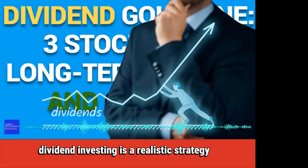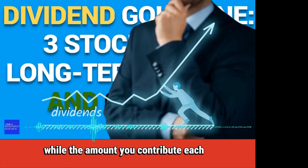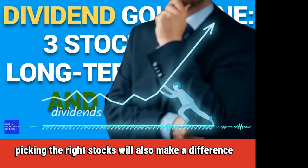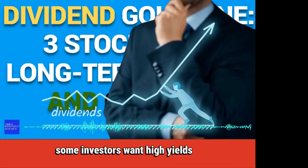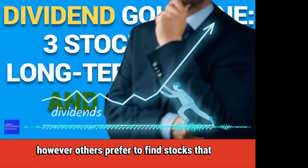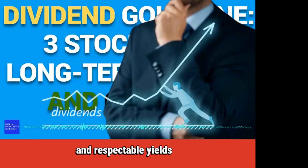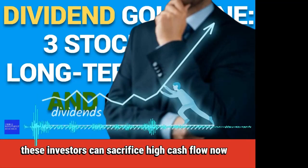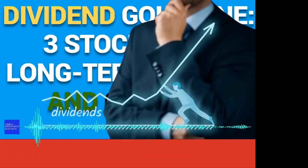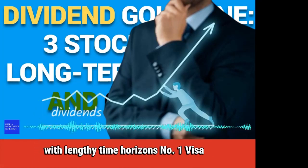Dividend investing is a realistic strategy for people who want to retire. While the amount you contribute each month plays a critical role in your dividend income, picking the right stocks will also make a difference. Some investors want high yields and are comfortable with sacrificing growth. However, others prefer to find stocks that offer a blend of promising growth potential and respectable yields. These investors can sacrifice high cash flow now if it means more gains in the future. These three dividend gold mines look promising for growth investors with lengthy time horizons.